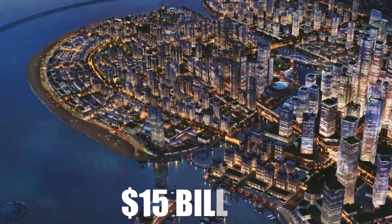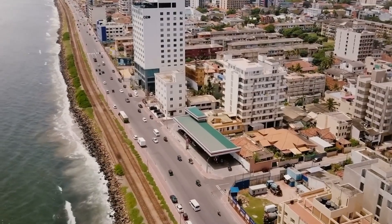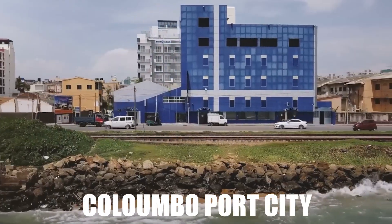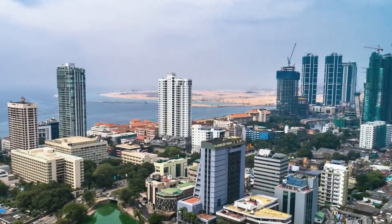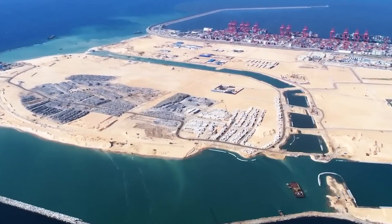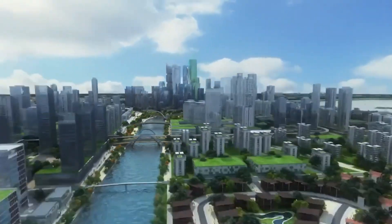Sri Lanka is building a $15 billion artificial island, hoping to transform its economy. Colombo Port City is designed to be a global financial hub, but will it bring prosperity or create new problems? In this video, we'll explore how it was built, its potential benefits and the risks involved.